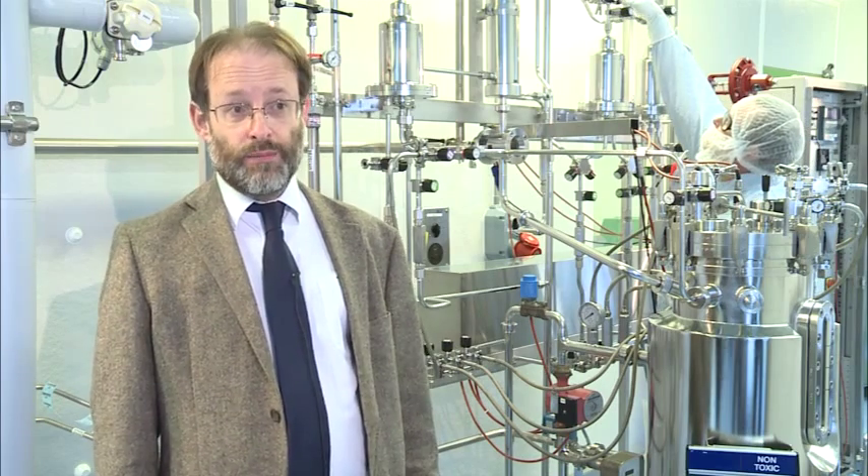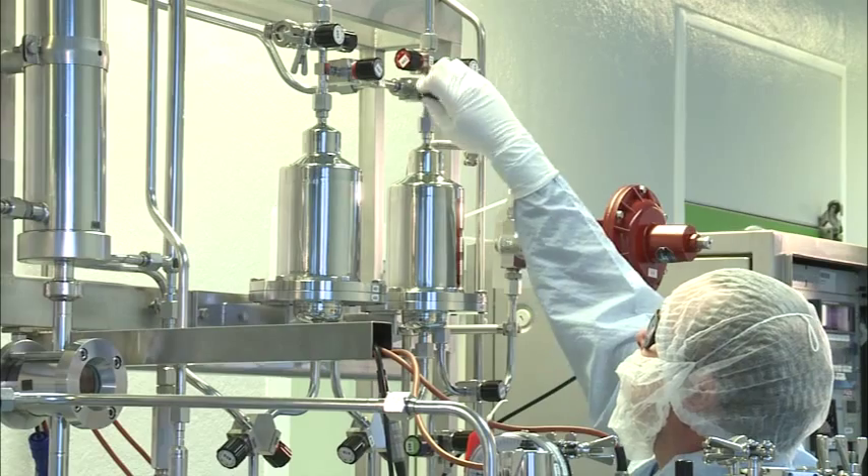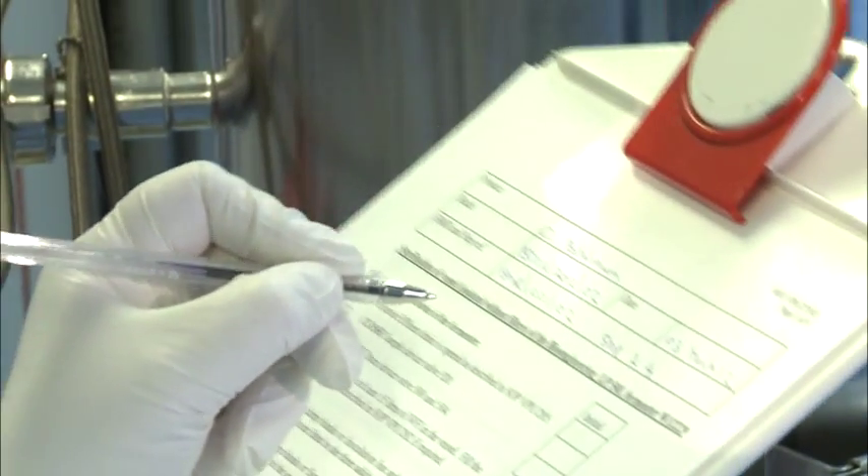As this facility is used for the manufacture of pharmaceutical products, the staff wear clean room clothing. All of the operations within this facility are controlled by standard operating procedures and worksheets, which are filled in and then reviewed at the termination of the manufacturing activities.